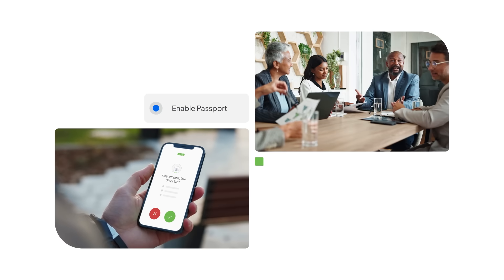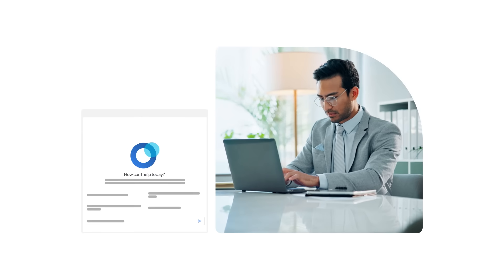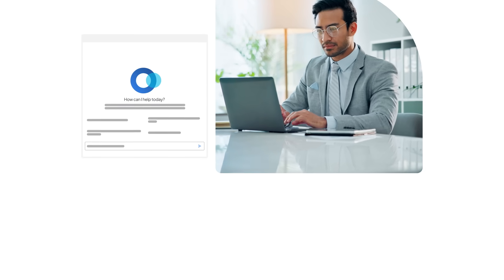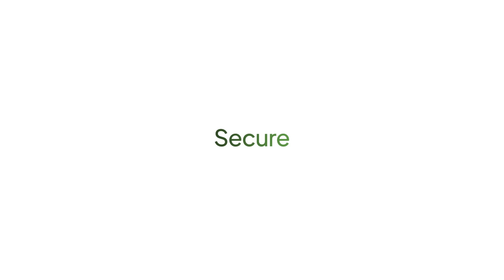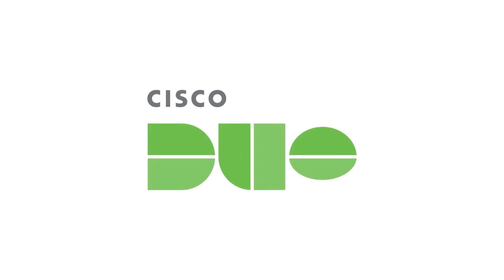Duo even makes getting started easy with a guided migration path, automatic provisioning, and a built-in AI assistant to walk you through it all. So make your identity and access management simpler and more secure from the start, without any surprise costs, with Duo.